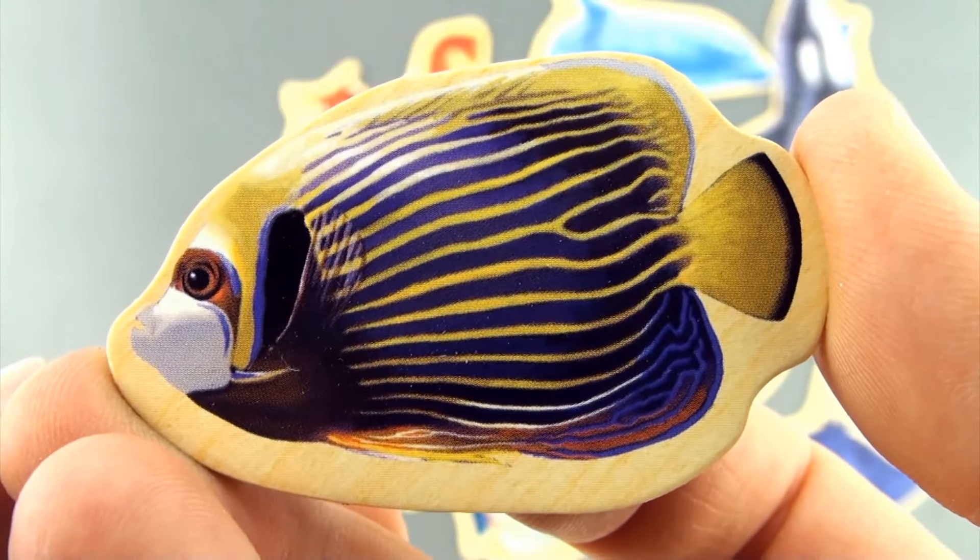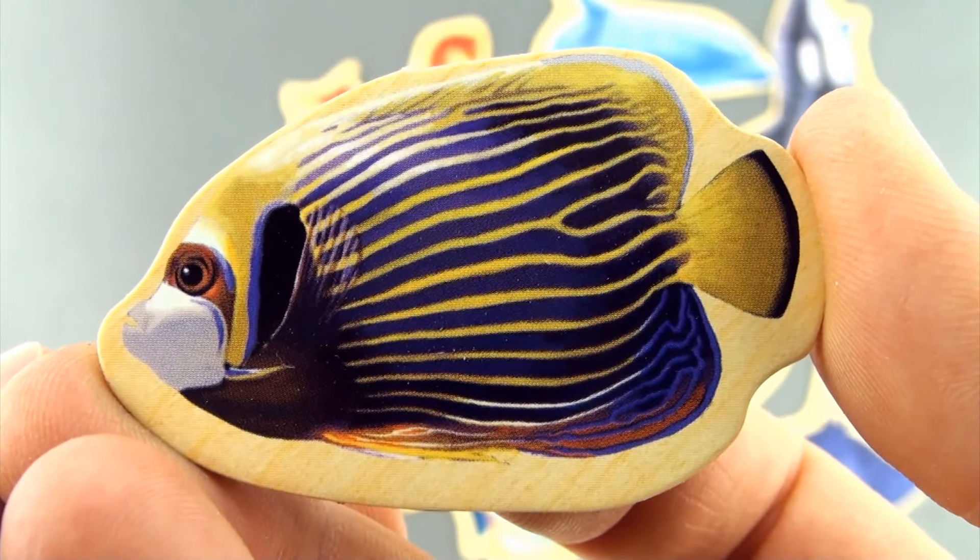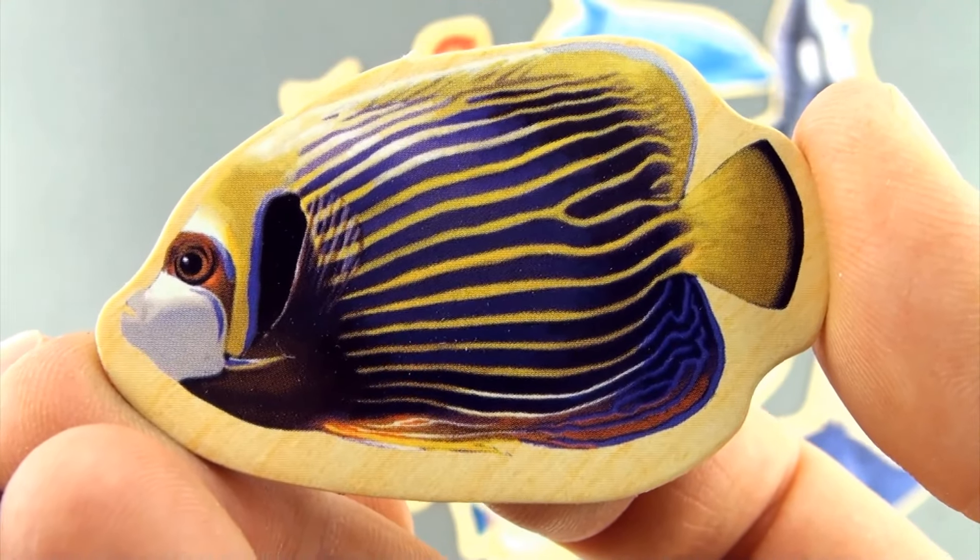Here we have another fish. Do you know what type of fish this is? Leave it in the comments below. This is sea creature number 13.